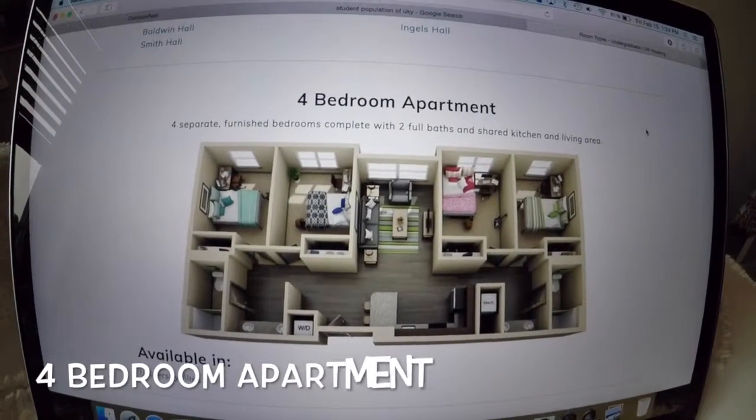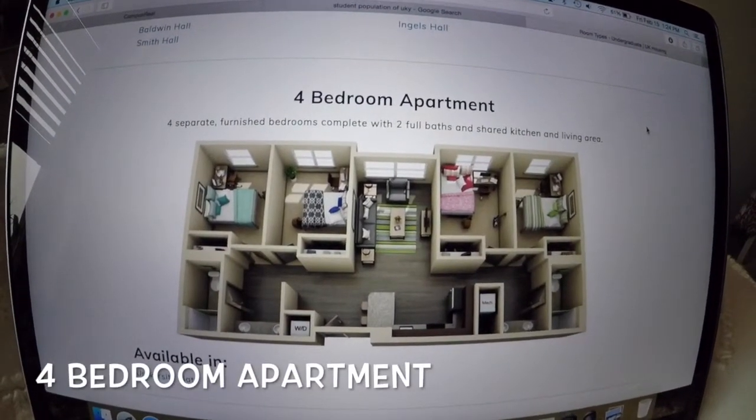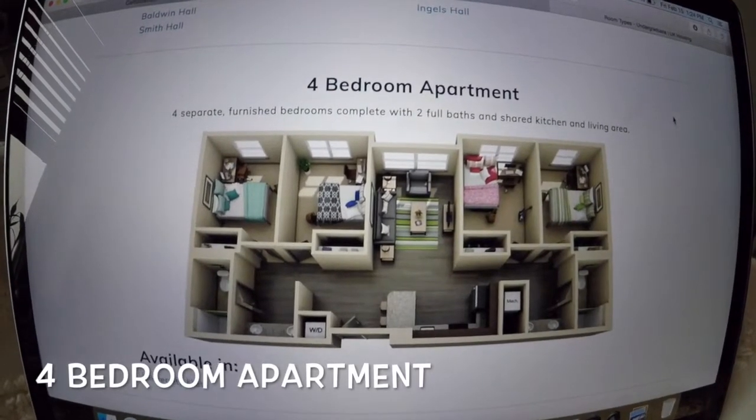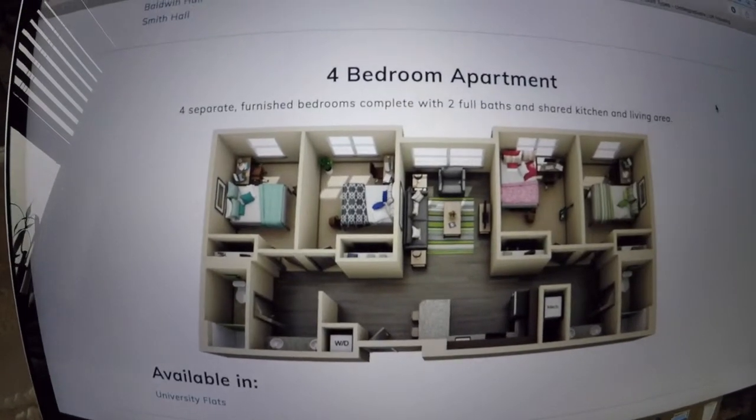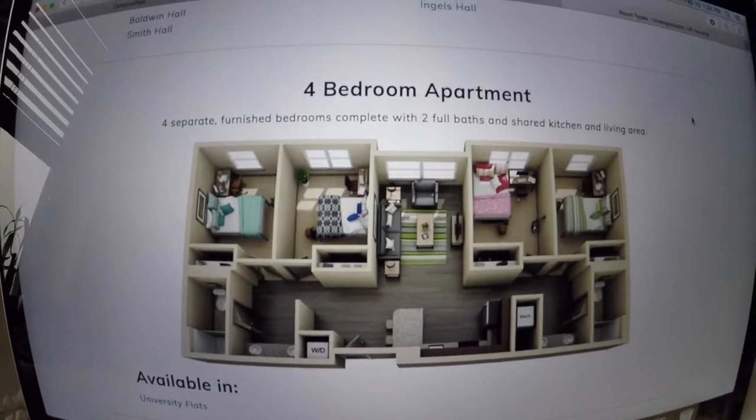Here is a four-bedroom apartment — this is only available as an apartment, so this is not a dorm. It's just a normal apartment with separate rooms.